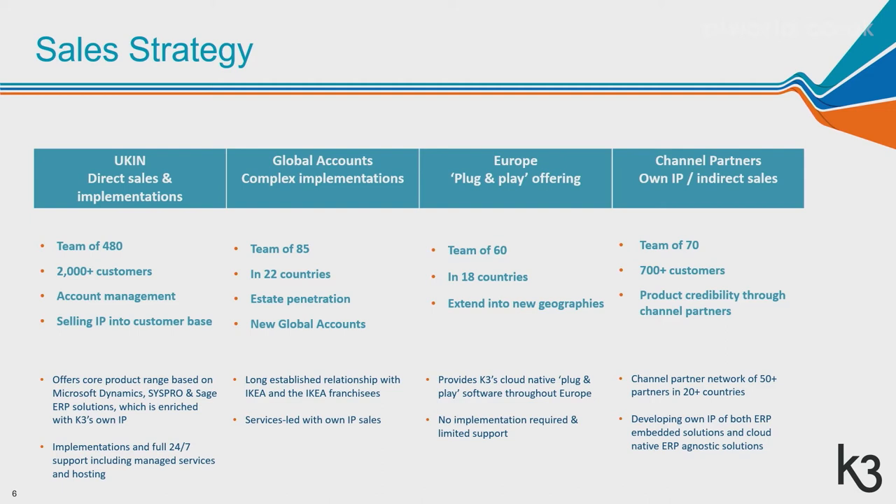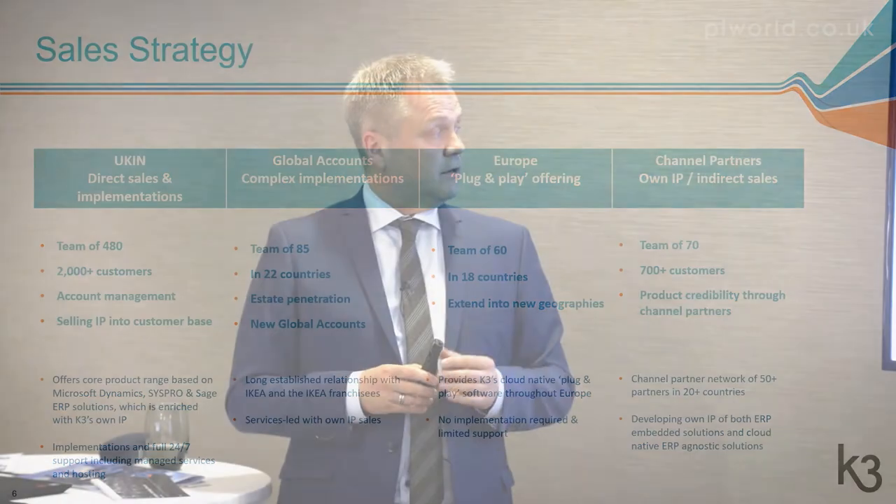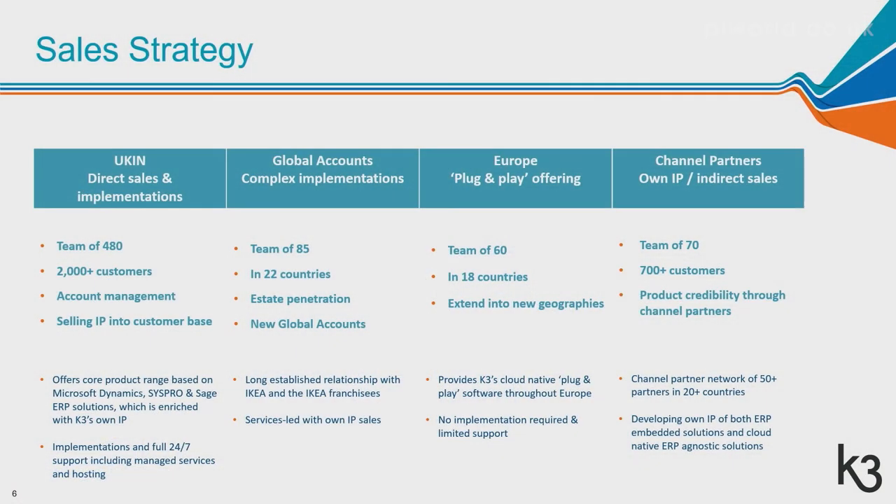We have a division of what we call global accounts, very much based around the work we've been doing with the IKEA ecosystem. We provide support and implementation services in 22 countries — we write the core application for the IKEA blue box stores and then implement that for all IKEA franchisees. This is a team of close to 100 people focused on complex rollouts, governance around upgrades and localizations. These are long-term commitments, highly visible, and a very big growth area for us.